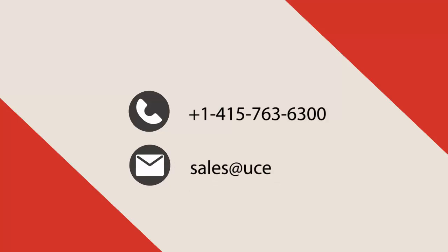To explore more about the U-Certify titles and their features, please visit www.ucertify.com/exams/comptia/CLO-001-complete. You can call us at 1-415-763-6300 or reach us by email at sales@ucertify.com.